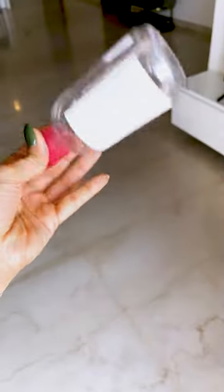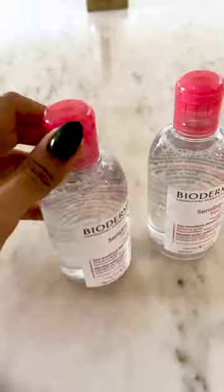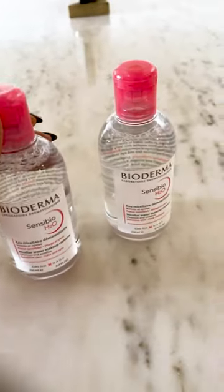No matter how many makeup removers I try, I always come back to Bioderma. It's incredible and I always have backup.